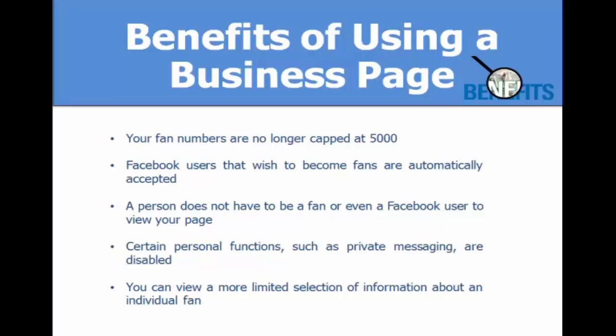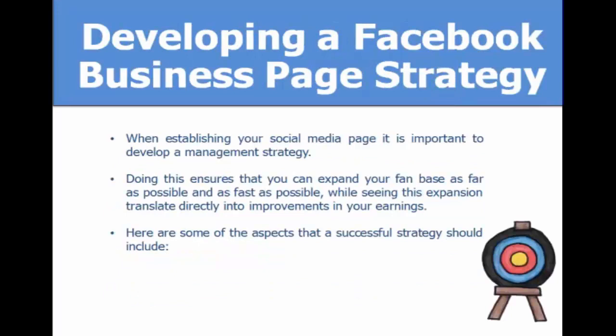Certain personal functions such as private messaging are disabled, which is a really good benefit — you don't want a bunch of personal private messaging coming to your Facebook page. You can also view a more limited selection of information about an individual fan.